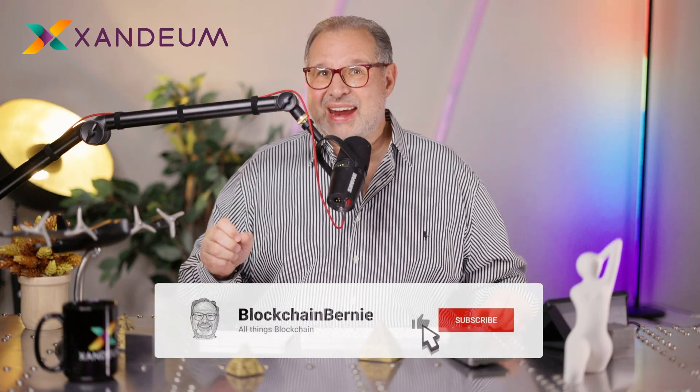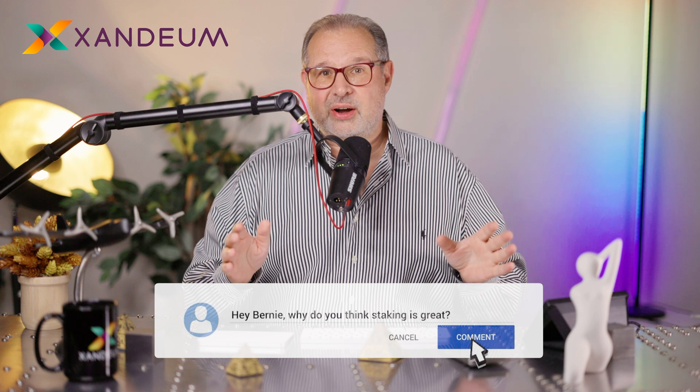JITO had that airdrop, and Solana ecosystem airdrops are another big trend. That JITO airdrop was fantastic. I adopted JITO relatively early with my Solana validator, and I got an airdrop of 96,000 JTO tokens worth over $300,000. So thanks, JITO, for that.